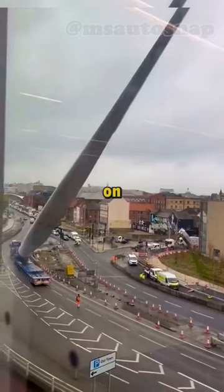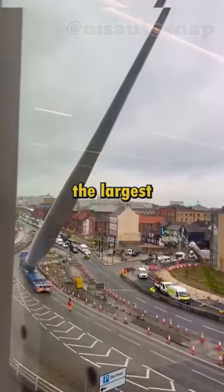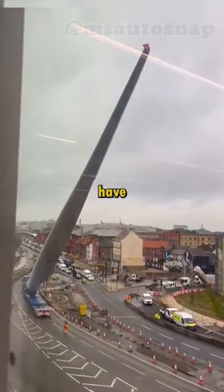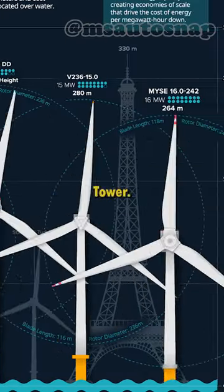It also gives perspective on how big they are. The one in the video is for an offshore wind turbine, and the largest blades can weigh up to 20 tons and have blades that are 100 meters long. The largest wind turbines are almost as tall as the Eiffel Tower.